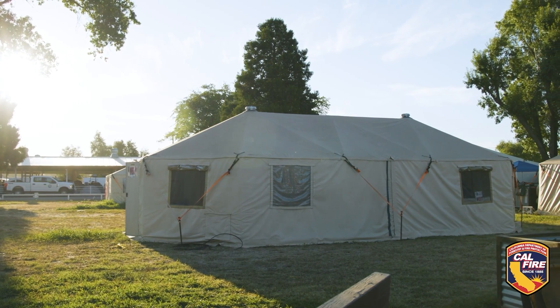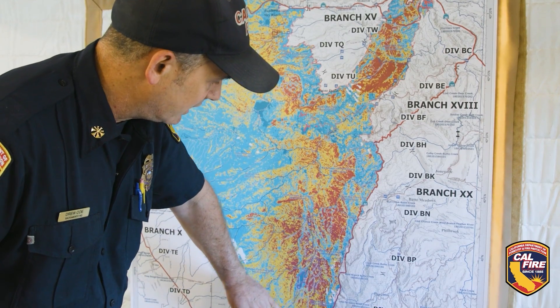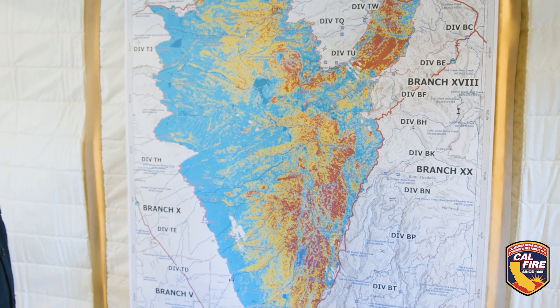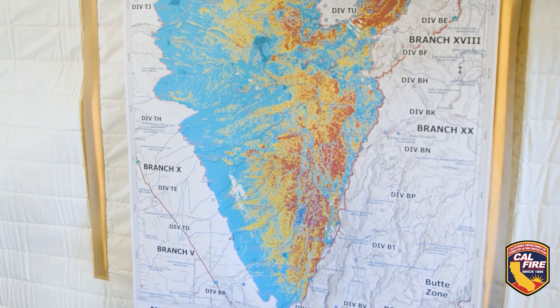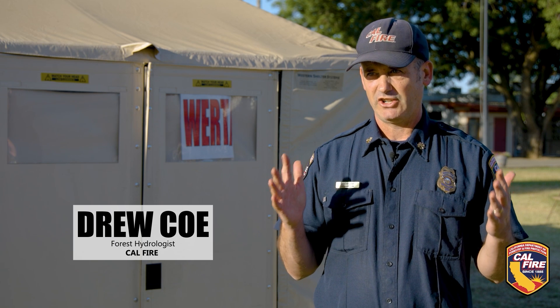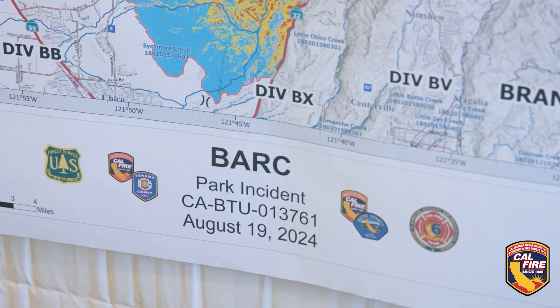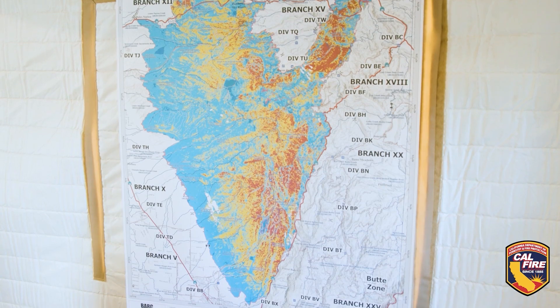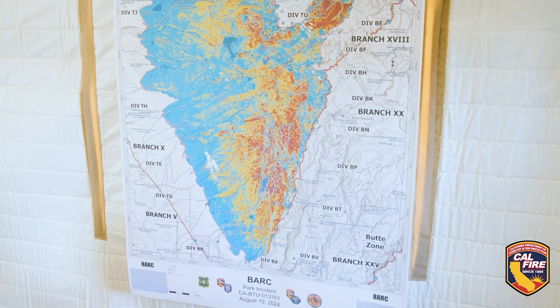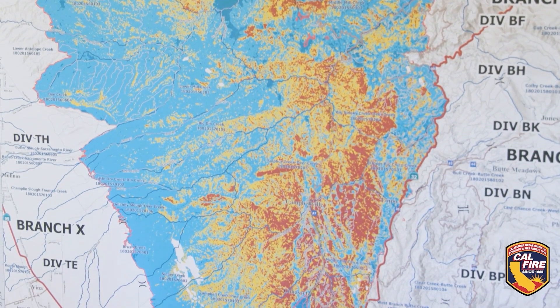We're going to have two teams in the source areas of these longer drainages draining down into Chico. One of the key elements of this process is taking a remotely sensed burned area reflectance classification map — a satellite product that uses pre- and post-fire images. The BARC map will show four categories: unburned to very low, low, moderate, and high. We want to make sure that product is classifying those categorical breaks correctly.